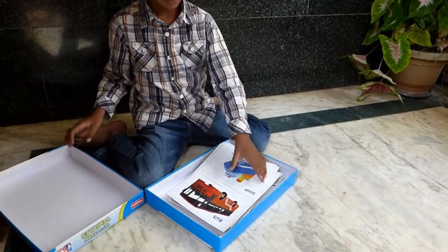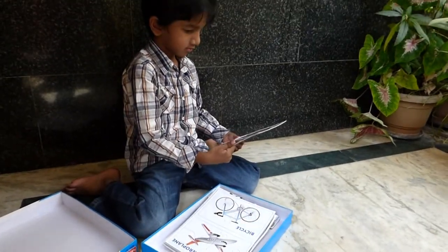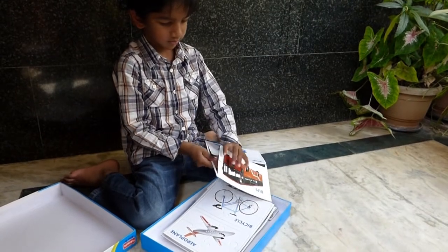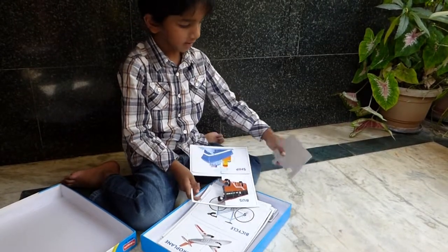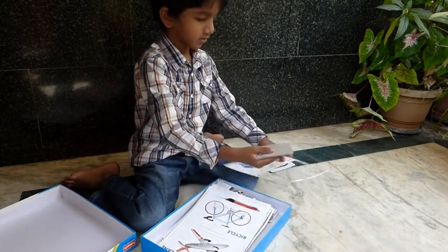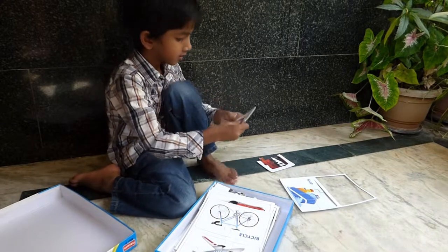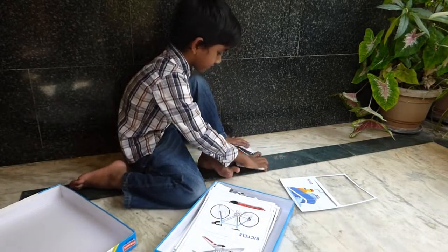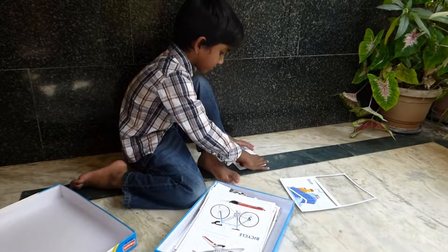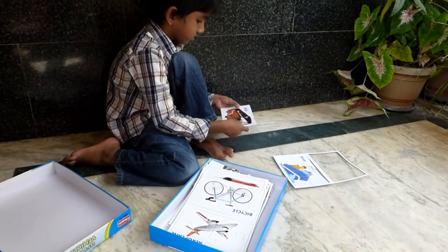Oh, different kinds of vehicles. What is that red color? It's a bus. Okay, I think you need to separate the pieces, jumble them, and then you need to find out which one fits which vehicle.